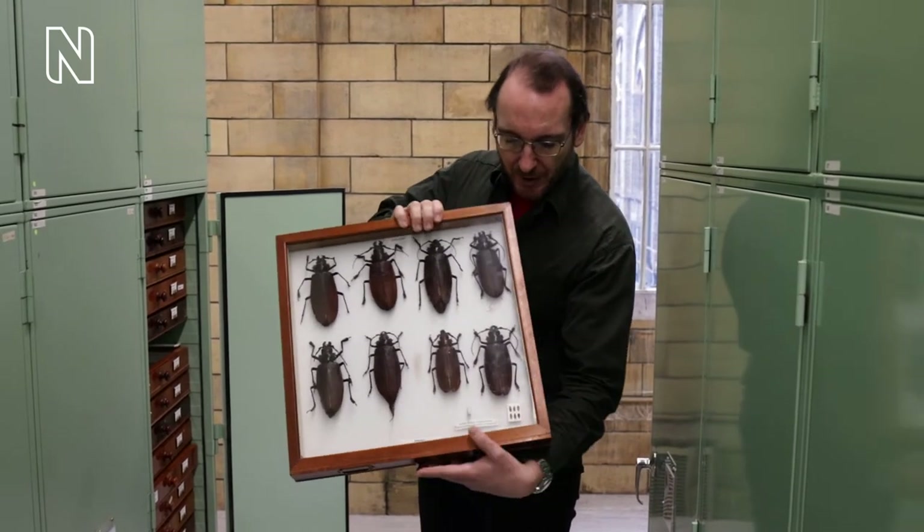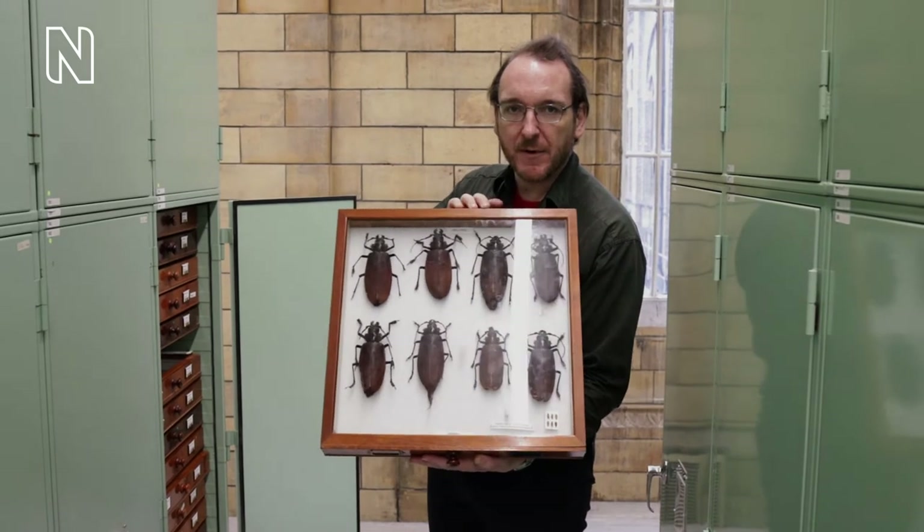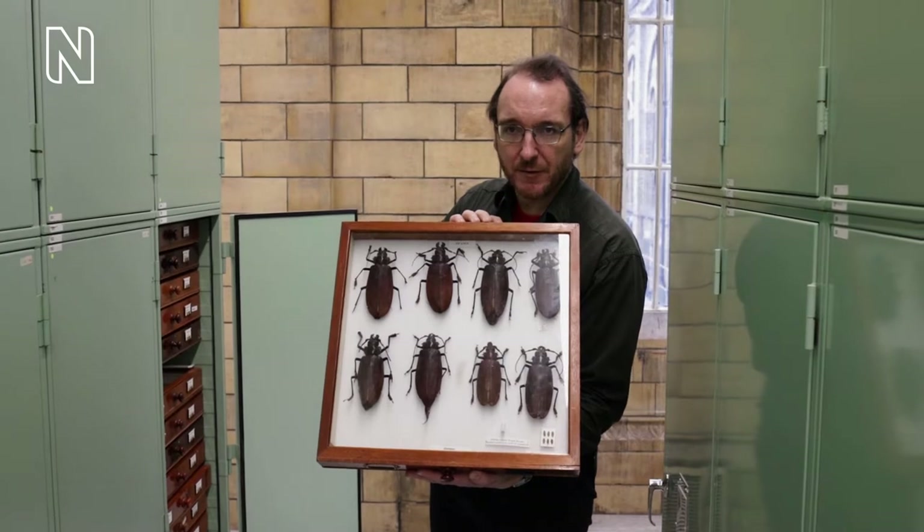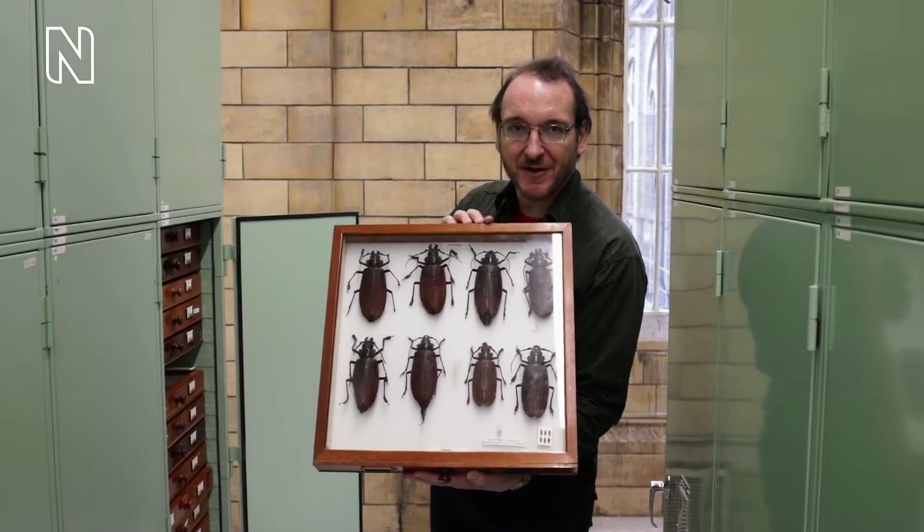In the bottom of the drawer here is the smallest beetle in the world — a feather-winged beetle which is 0.3 of a millimeter long. And those are found worldwide, so you can probably find them in your garden if you look carefully enough.